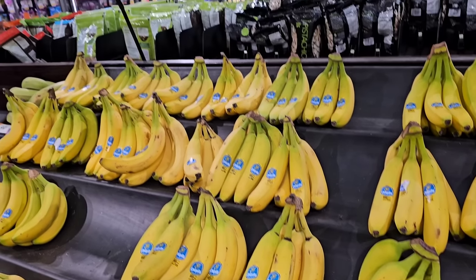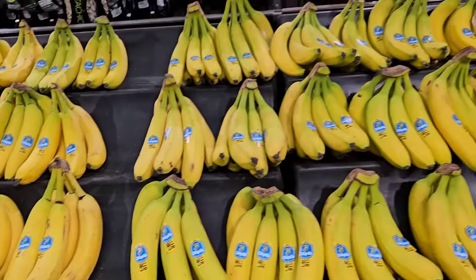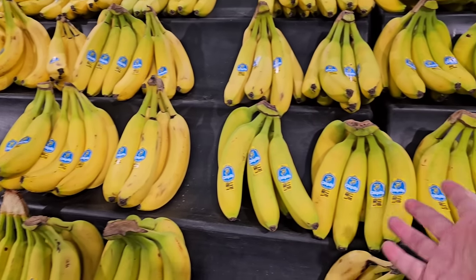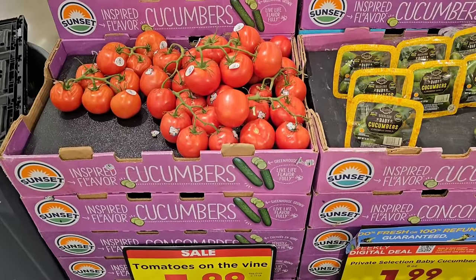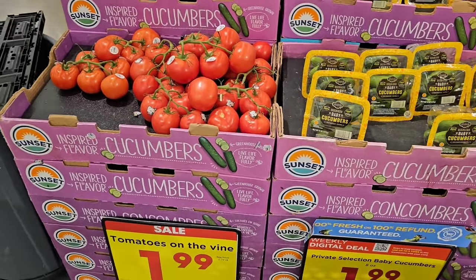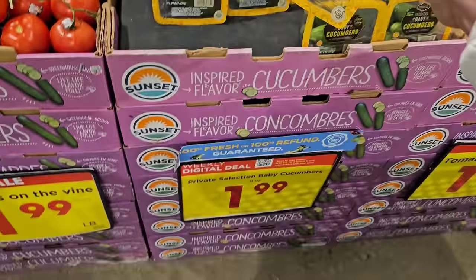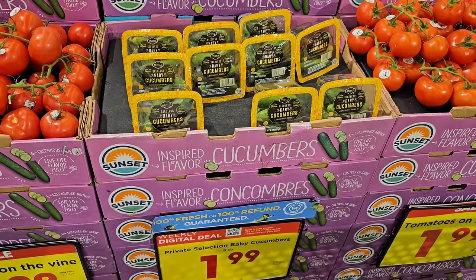We've been getting comments about banana prices going up, but bananas are still $0.49 a pound here at Kroger — and these are some of the best looking bananas I've seen here in a while. The tomatoes on the vine are $1.99 a pound, down from $2.19, and they look fantastic. Also spotted these little tiny baby cucumbers — $1.99 a pack on a digital coupon for 8-ounce packs. That's a pretty good deal.